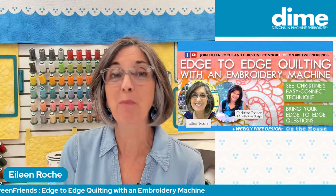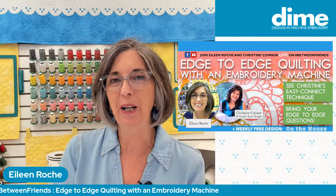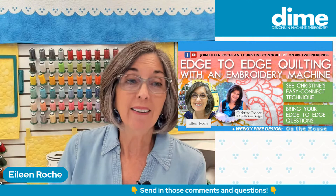Hello and welcome to today's episode of Between Friends. I'm so excited to tell you that we have a special guest, Christine Connor from Amelie Scott Designs. You may know her better with the name Edge to Edge attached to either her company, Amelie Scott Designs, or her actual name. We're going to talk all about quilting with an embroidery machine. We've been a big fan of Christine's for many years, and I'm really excited to welcome her here on the show.